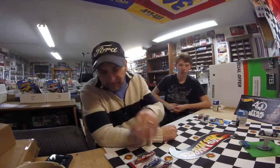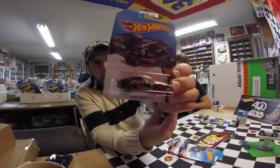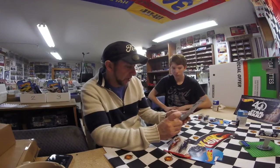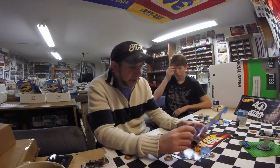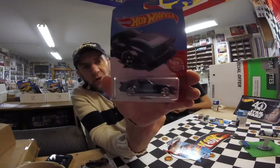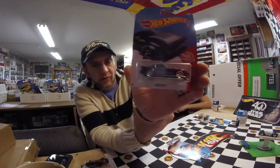So I picked up three from there as well. I picked up another one of the Integra because I want to do a wheel swap on it and maybe do a paint job — I love this car. I also picked up the older RX-7, just because the one I have is not in great shape, so I wanted to pick up another one.